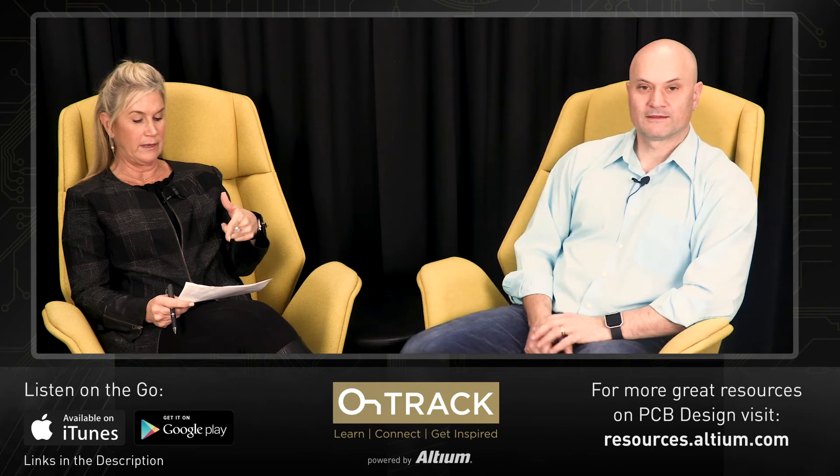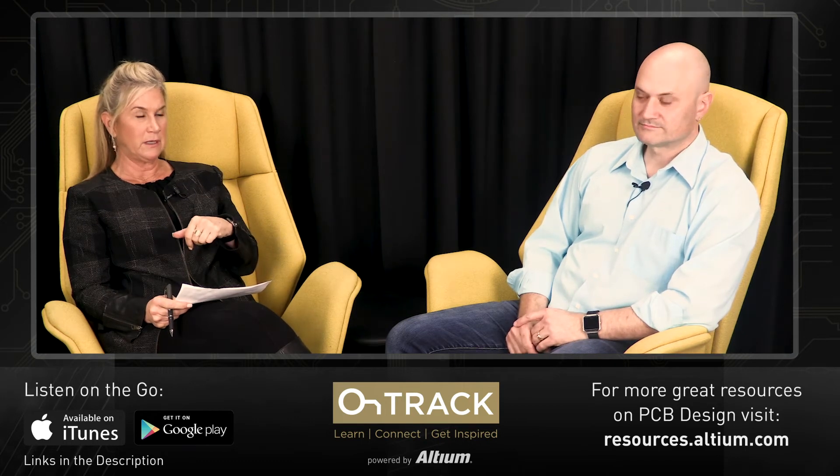For our listeners — DesignCon is January 28th through 30th at the Santa Clara Convention Center. Always a great show if you're anywhere near that area. It covers not only board technologies but also chip-level technologies, with every top name in the industry teaching. They have a very robust conference and an exhibition area — a great learning opportunity.